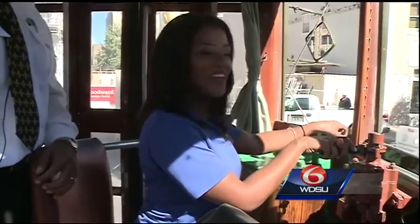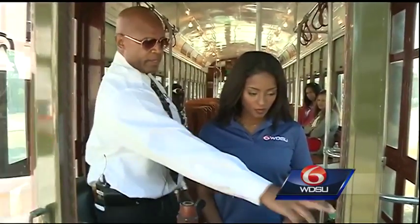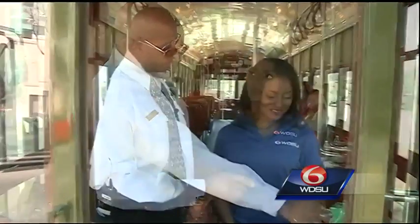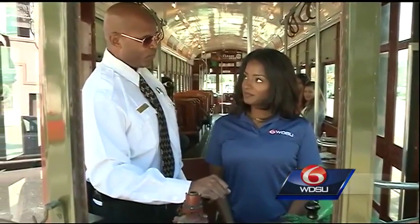Once I had all the parts in the right place, Cori gave me a crash course on how the parts work together to get the streetcar moving. This is a controller. The controller has a point system that goes from one to eight. Grab one point here, two points, and then the streetcar will move.